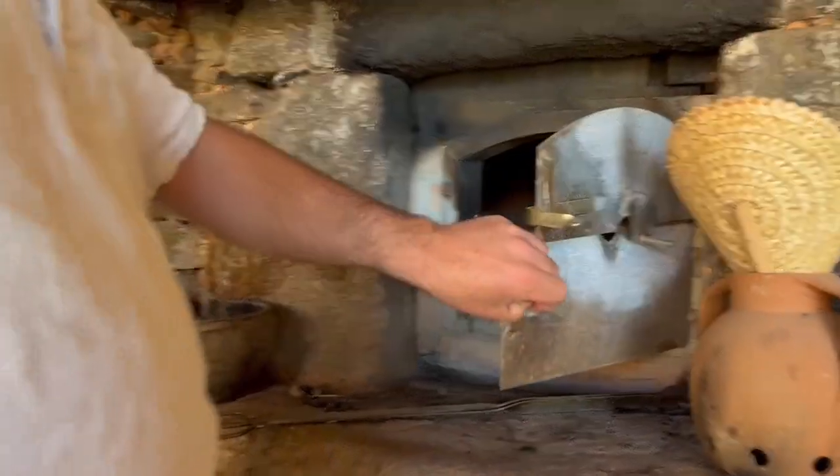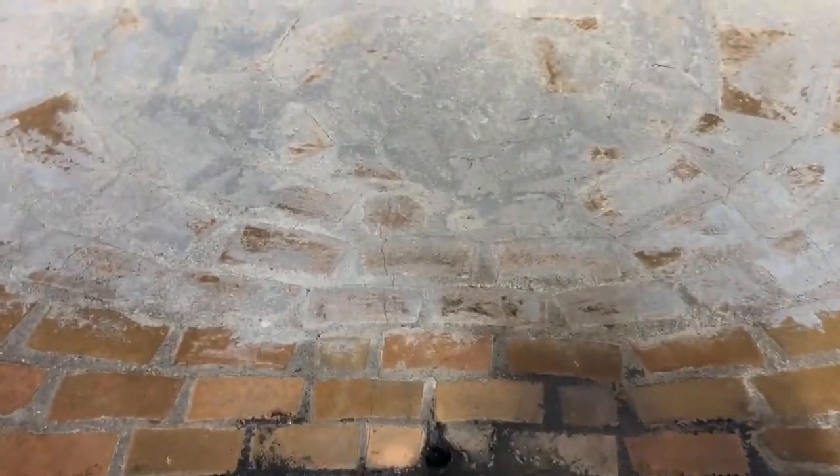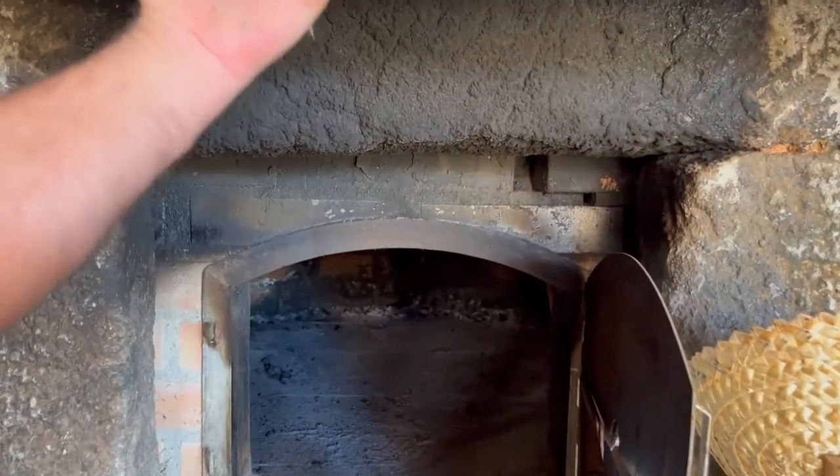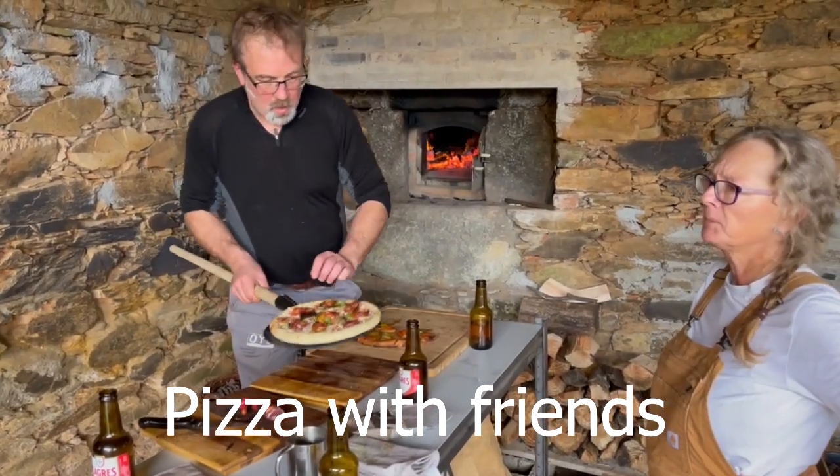It's amazing. The smoke all goes up here. You need to do a bit of practice making a good pizza.